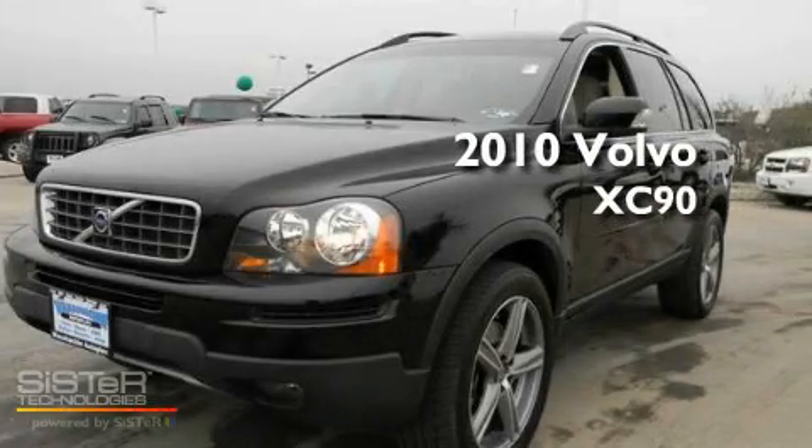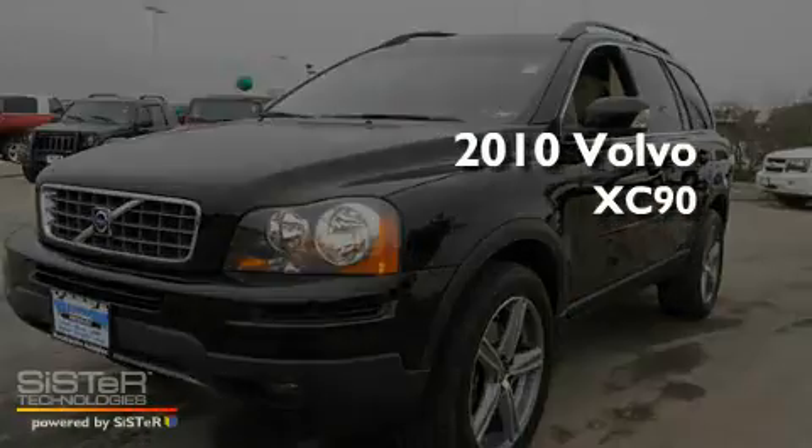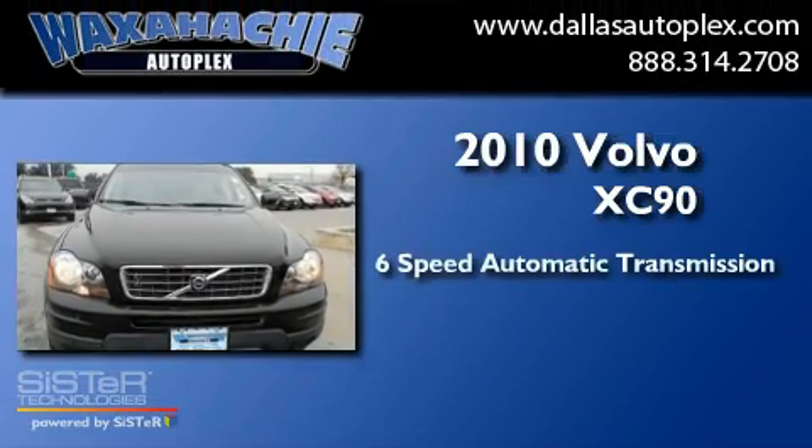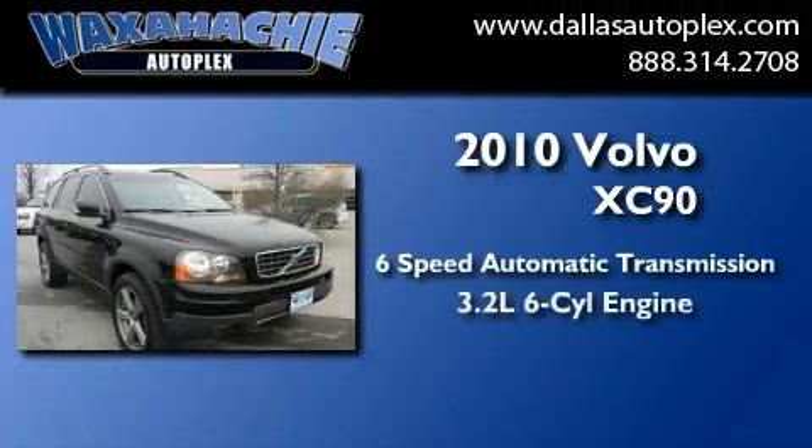This is a 2010 Volvo XC90. This SUV has a six-speed automatic transmission and a six-cylinder engine.